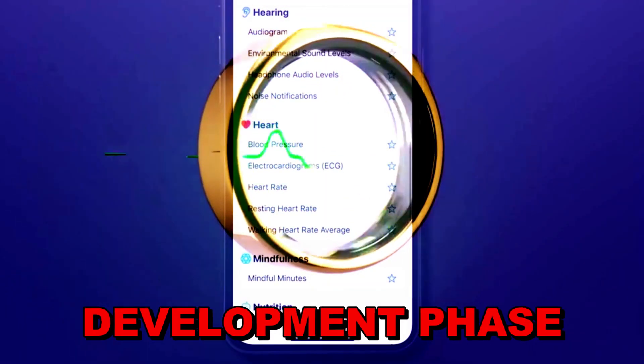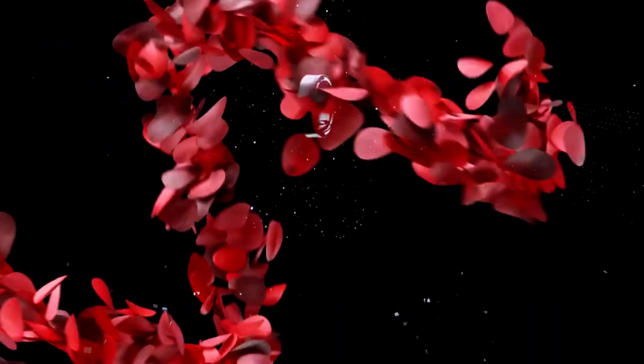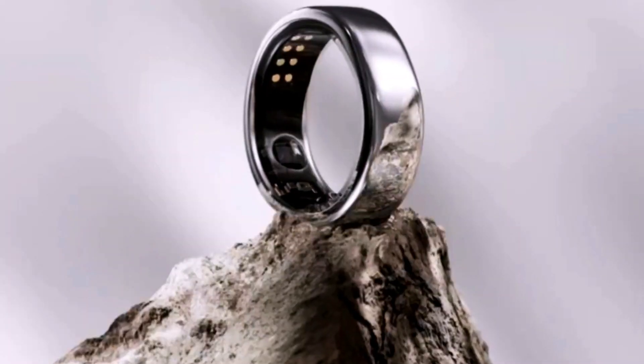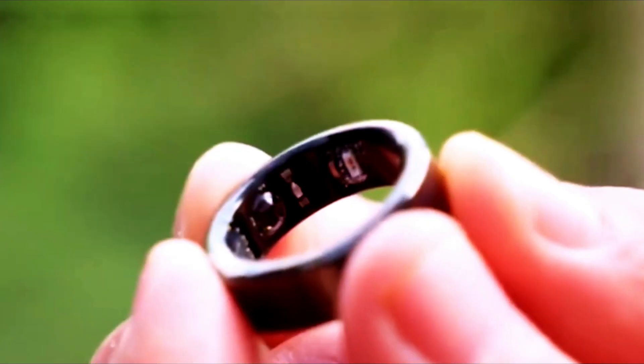Sources like Electronic Times suggest that Apple is accelerating its efforts to create a ring that integrates health-related features. This aligns with Apple's history of focusing on health and fitness through devices like the Apple Watch.